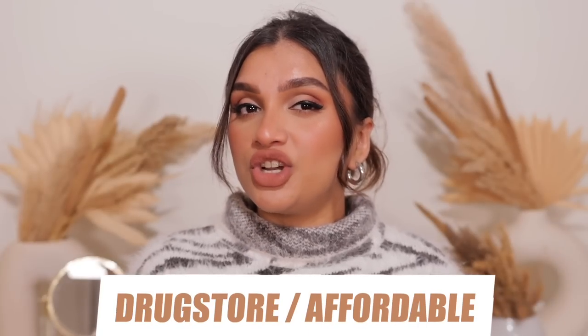Hi guys, welcome back! I'm Rithika. Happy New Year - it's 2023 and I feel like this year is gonna be amazing. Today I'm sharing the best of makeup from 2022, the drugstore affordable version. The other part will be the luxury/expensive makeup I loved, but in this video I'm sharing some amazing affordable makeup I tried last year. I was more into affordable makeup towards the end of the year.